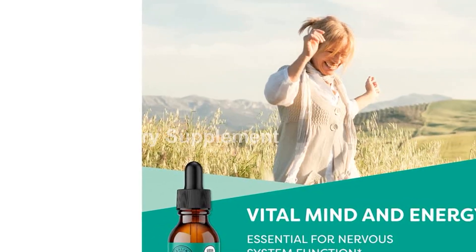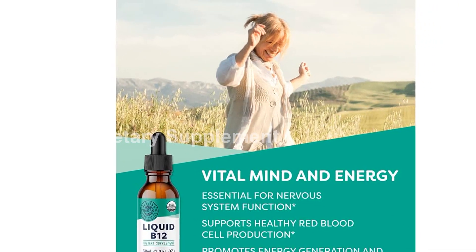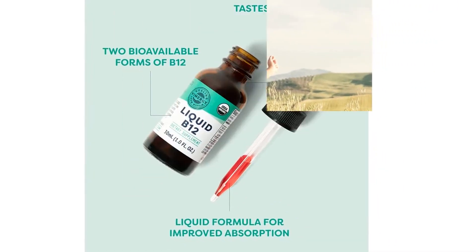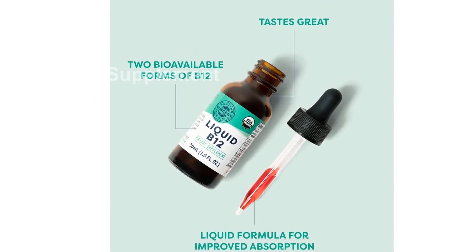Today, we are excited to introduce you to the Vimergy USDA Organic V12. This powerful liquid vitamin is packed with numerous benefits to support your brain energy, nervous system, cognition, and memory.